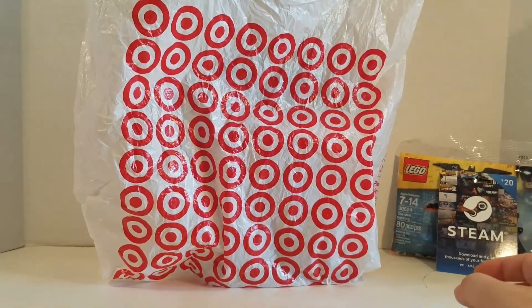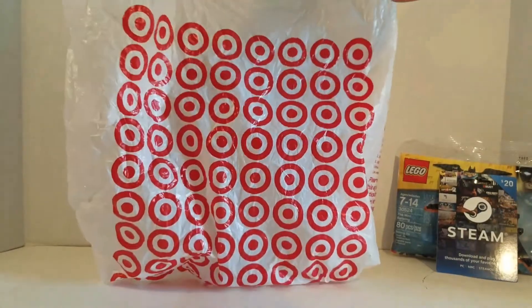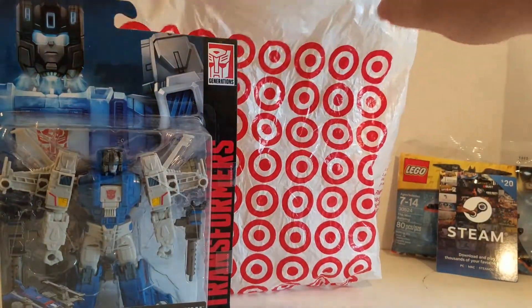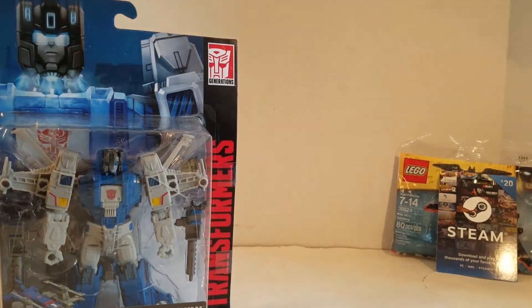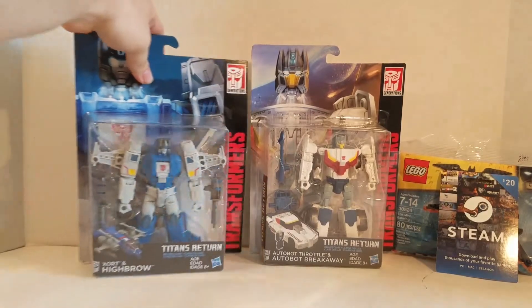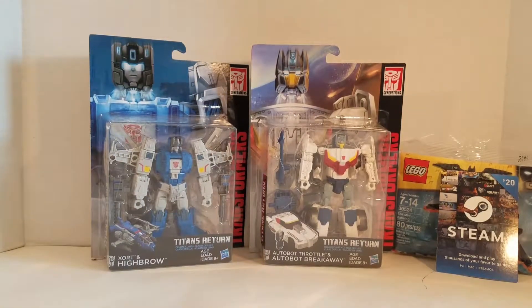Last but not least are the two Transformer figures I got. I got Zort and Highbrow, and Throttle and Breakaway. I know it says Autobot Throttle and Autobot Breakaway, but I'll just go by their basic names without the Autobot title.